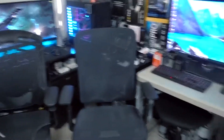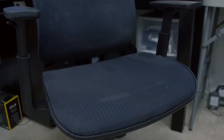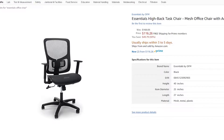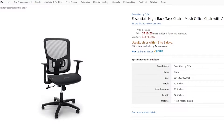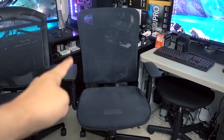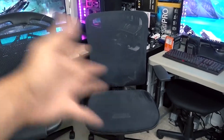First off, in one corner we have this $100 to $120 chair that I got at Staples — you can see on Amazon it's going for about $115-$116 US. This is pretty much your basic chair — we're going to call it BBC, which is what I'll be referring to it as in this video.